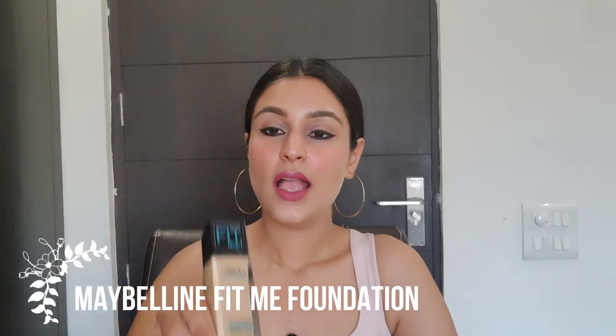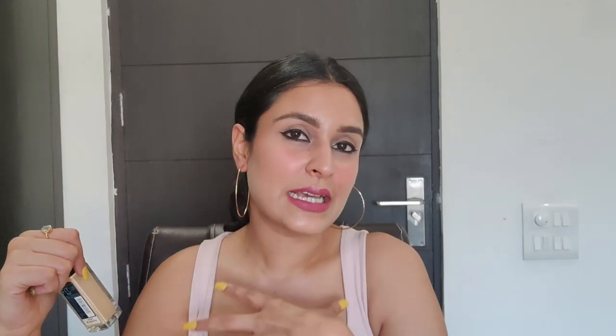Moving on to foundation — I love the Maybelline Fit Me Foundation. I'm in shade 128 Warm Nude. It's a beautiful sheer-to-medium coverage foundation that makes my skin look like second skin; it's weightless and doesn't look cakey at all. I've been wearing it for almost four hours now and it looks like my actual skin. The foundation doesn't crease either. However, you do need to set it with a powder. It retails for 525 rupees.